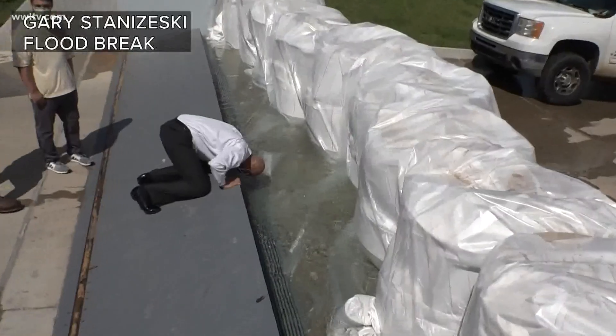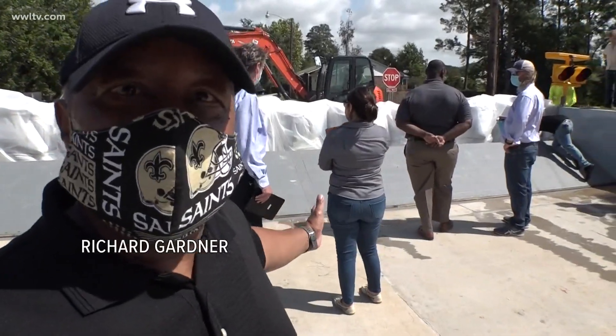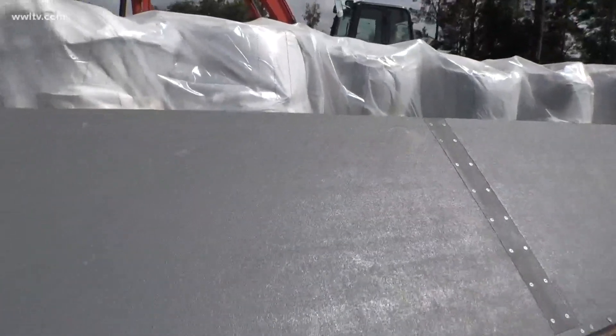After Superstorm Sandy in New York, a lot of people started putting them in. And just to see this new technology — a wall that's able to go up and down without having anybody out here, works automatically. It's amazing.